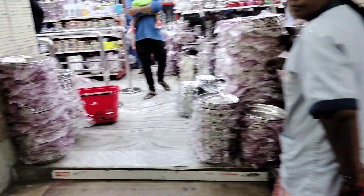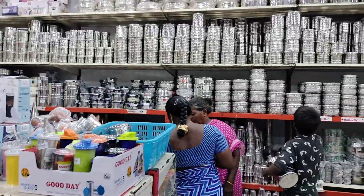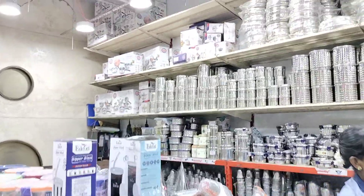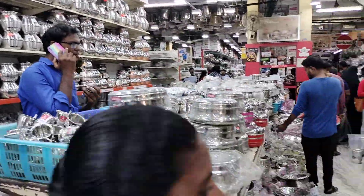Here is the cash counter and there is a good silver plant on the steel plate. The quality of the steel items. This is the display in South India. This is the display.